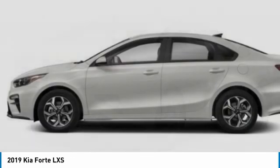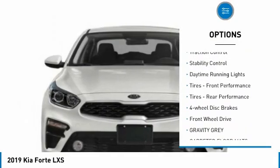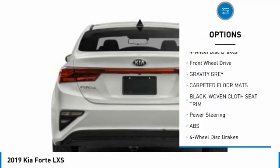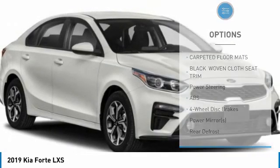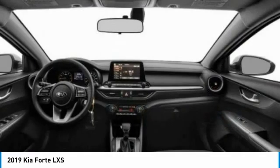Here are some of this vehicle's great options: tire pressure monitor, aluminum wheels, brake assist, traction control, stability control, daytime running lights, front performance tires, rear performance tires, four-wheel disc brakes, and FWD.